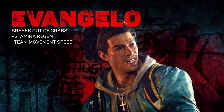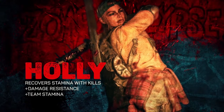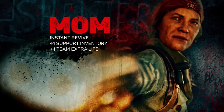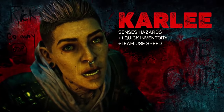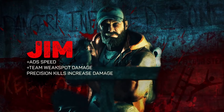Evangelo can break out of grabs once every minute, has better breakout speed and stamina regen, and gives the team a movement speed buff. Hoffman has a chance to find ammo on zombie kills, can carry an extra offensive item, and gives the team more ammo capacity. Holly recovers 10 stamina on zombie kills, has extra damage resist, and gives the team more stamina. Mom can immediately revive a downed teammate once per level, carry one extra support item, and gives the team one extra life. Walker gets better accuracy after a headshot kill, extra damage output, and a buff to everyone's health. Doc can heal low-health teammates without a healing item, has more efficient healing, and gives the team additional trauma resistance. Carly senses hazards, has a bonus quick slot, and gives a team use speed bonus. Jim aims faster, gets increased damage on precision kills, and has better team weak spot damage.